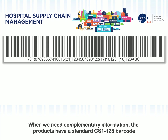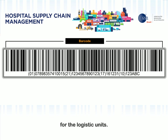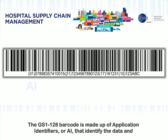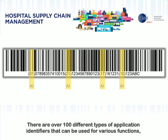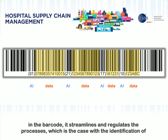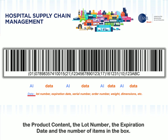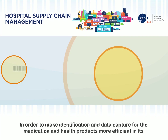When we need complementary information, the products have a standard GS1-128 barcode for the logistic units. The GS1-128 barcode is made up of Application Identifiers (AI) that identify the data and provide complementary information. There are over 100 different types of application identifiers that can be used for various functions, depending on necessity. For example, when identifying boxes of medication, some information is very important — and if it is displayed in the barcode, it streamlines and regulates the processes — such as the identification of the product content, the lot number, the expiration date, and the number of items in the box.